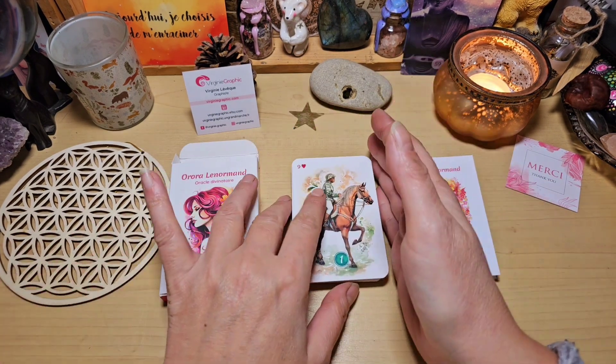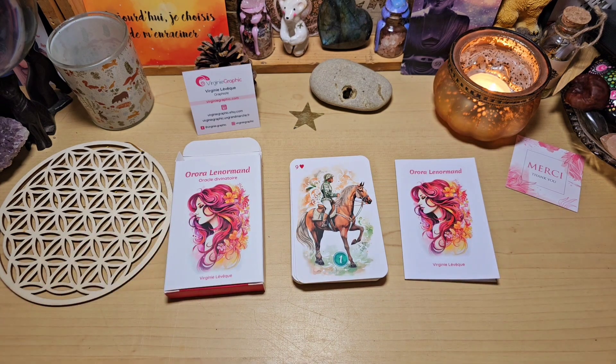Je vous mets les liens vers sa boutique Etsy et vers son site si vous voulez vous le procurer. Et encore un énorme merci évidemment à Virginie qui me l'a envoyé pour pouvoir le partager avec vous. Je suis ravie. Pour le reste, je vous fais plein de gros bisous, et on se dit à très vite pour une prochaine vidéo. Bisous !